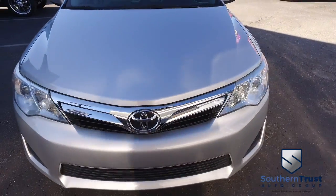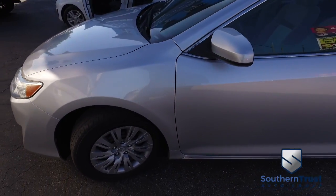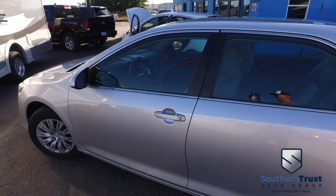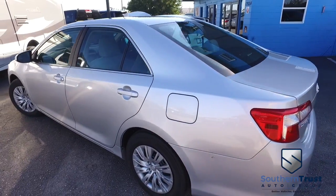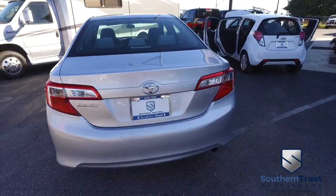Check out the roof. Check out the hood. No scratches. No chips. You got traction control, ABS brakes, vehicle stability control. This Camry gets 25 in the city, 35 on the highway miles per gallon, putting money back in your wallet, saving you cash at the pump.